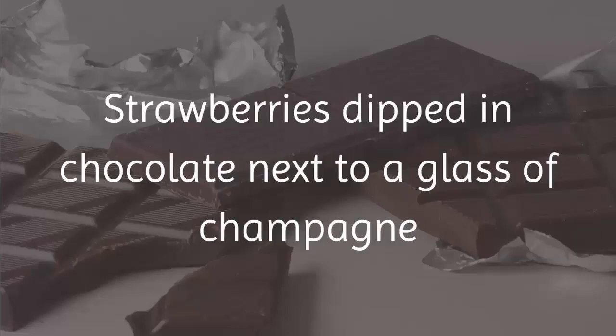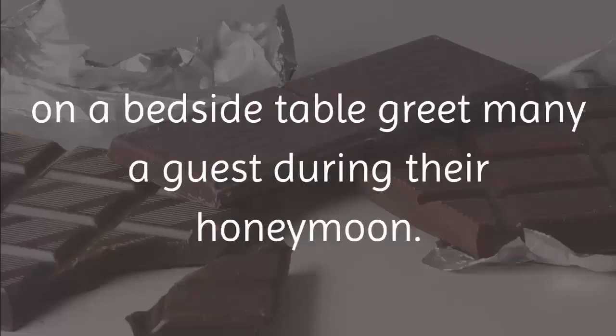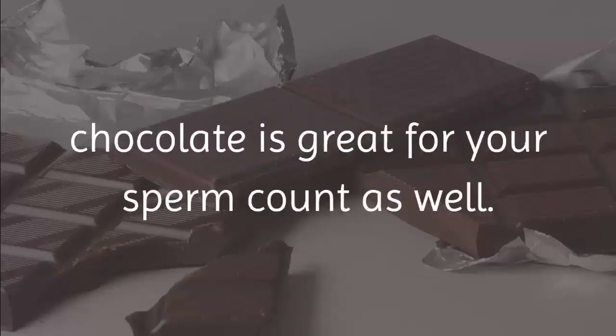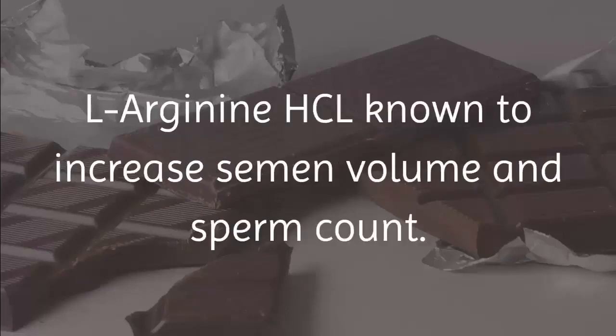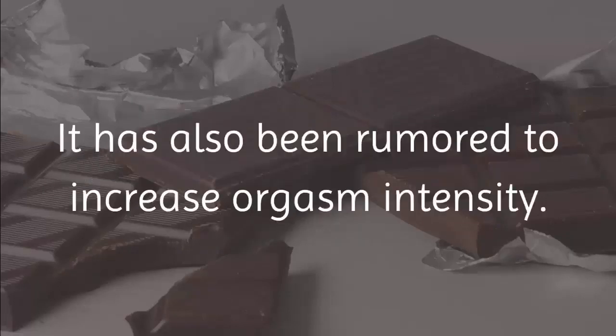4. Dark Chocolate. Dark chocolate is often associated with romance, but what you probably didn't know is that dark chocolate is also great for your sperm count. It contains an amino acid called L-arginine HCL, known to increase semen volume and sperm count. It has also been rumored to increase orgasm intensity.